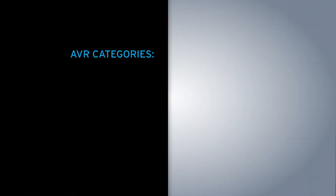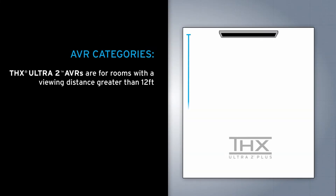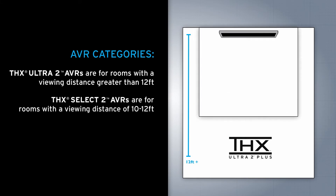In THX we actually have two certification categories for AVRs. One is Ultra 2 and one is Select 2. Ultra 2 is for larger rooms and systems that play a lot louder. Select 2 is for smaller rooms or for people who don't play the system so loud.